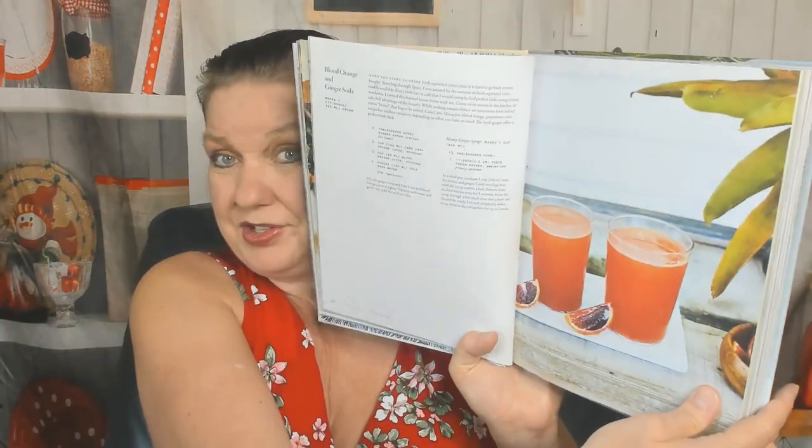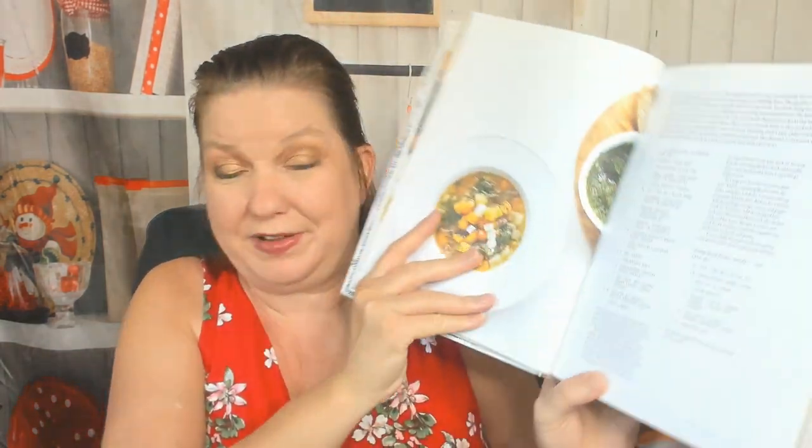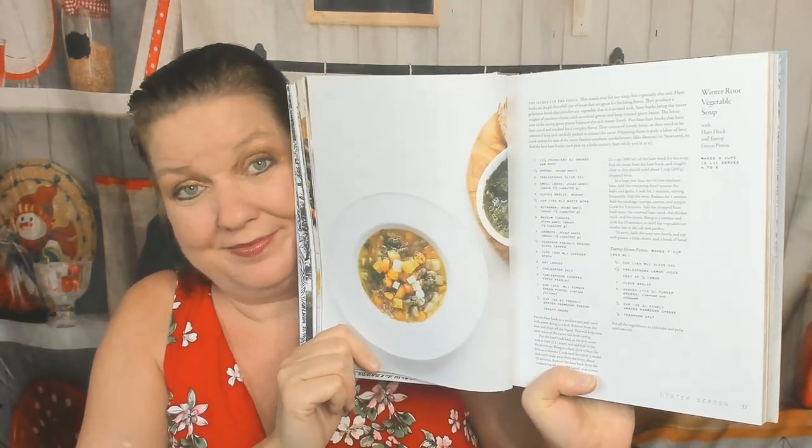Oyster Season. Lots of recipes in here and it's not just oysters. Blood Orange and Ginger Soda — that sounds refreshing. Here's a cold weather breakfast of Steel Cut Oats. Radicchio Flatbread — that looks too healthy, I can't do it. Winter Root Vegetable Soup — now that I would do. I eat lots of soup in winter and fall and spring. Oyster and clam chowder — my boyfriend would die of happiness if I made that for him.